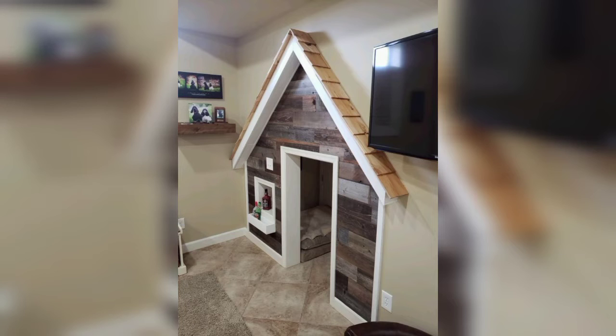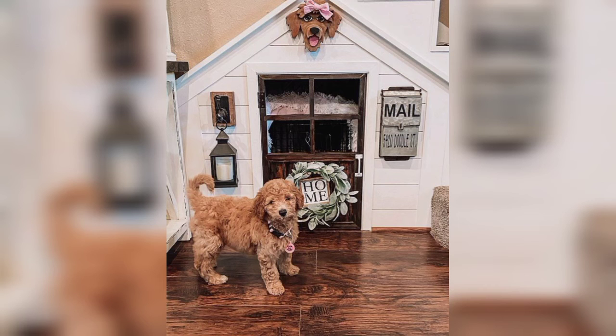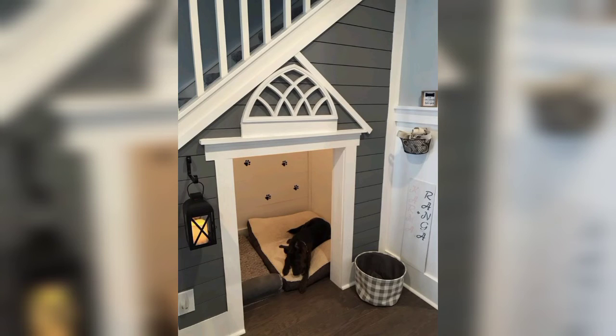Dear friends, today I'm going to introduce you to the most beautiful, stunning, gorgeous, and splendid designs of understair dog houses. In this video we can see 30 plus amazing and decent designs of understair dog houses. I hope you will like these ideas.